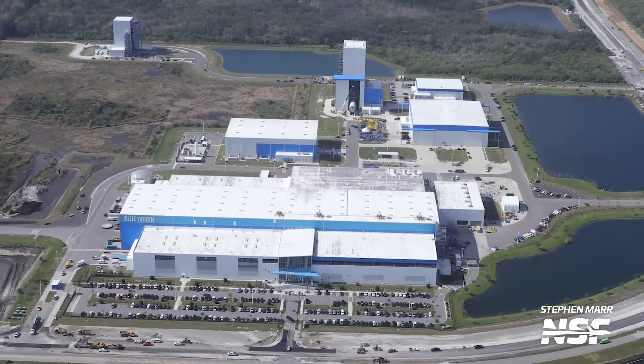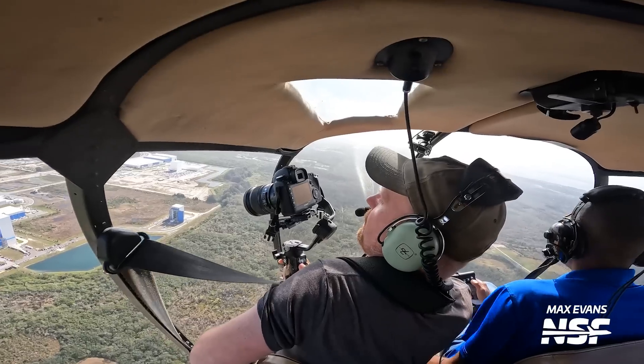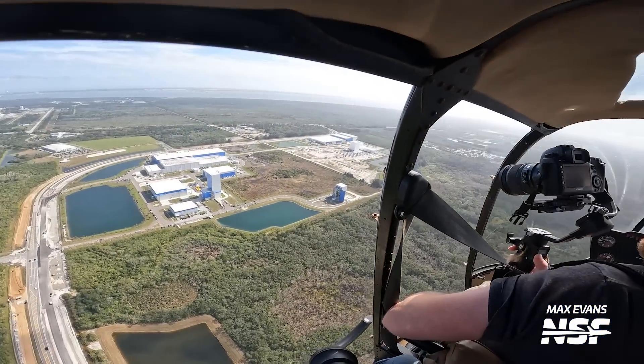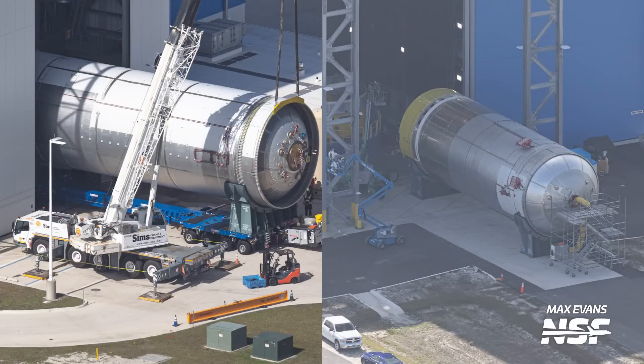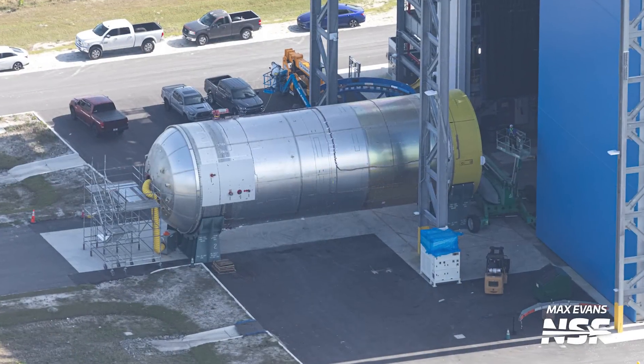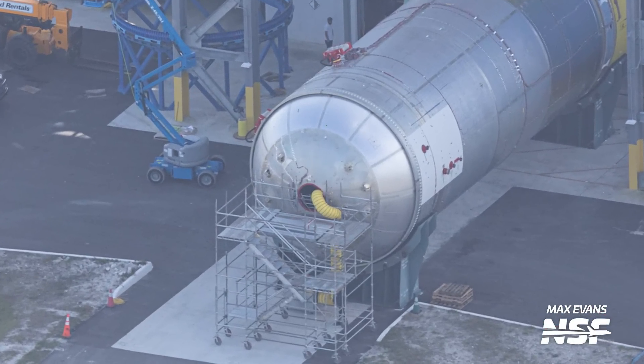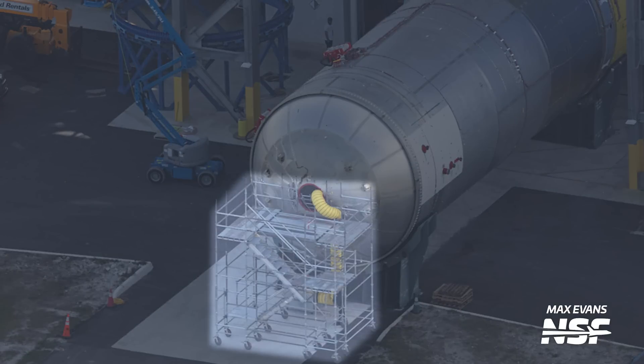Speaking of things you really don't want to miss — what you are seeing here may very well be the first flight hardware for New Glenn. At 2CAT, the second stage cleaning and testing facility, there was a second stage lying on cradles just outside of the door. Interestingly, the F-dome of this tank was open and had both an air hose and a ladder going inside of it. This leads to the possibility that crews are inside the tank performing inspections after some testing that had taken place inside 2CAT.